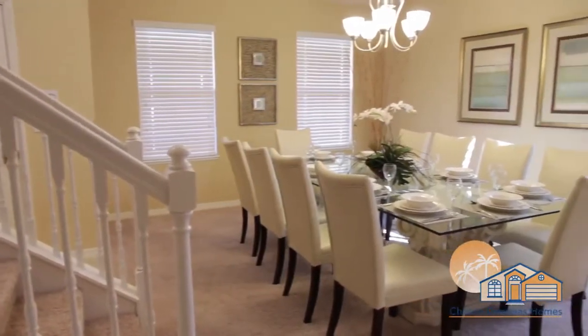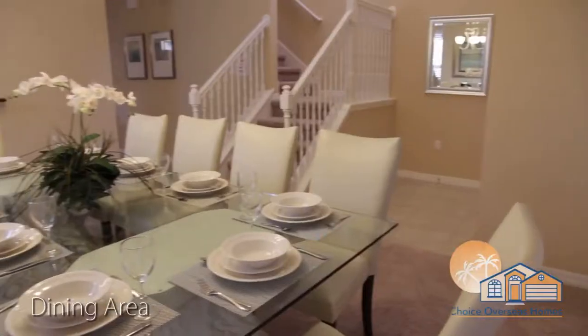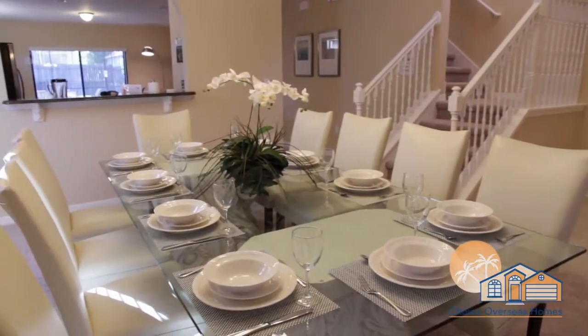Our tour begins at the front of the home with the elegant dining area. There's no better place in which to entertain family and friends of an evening.